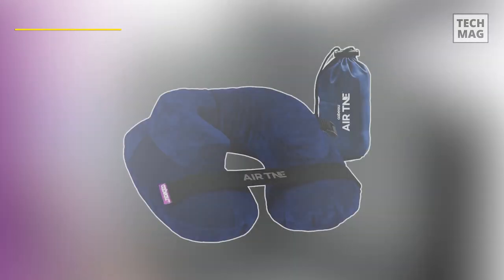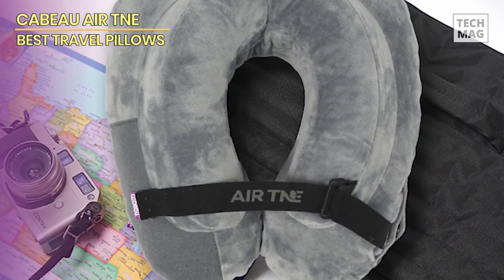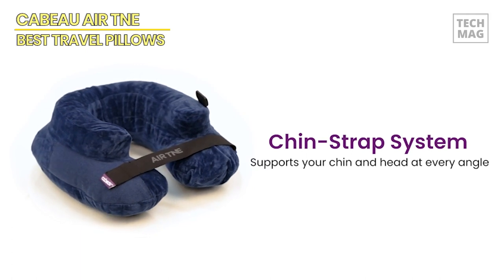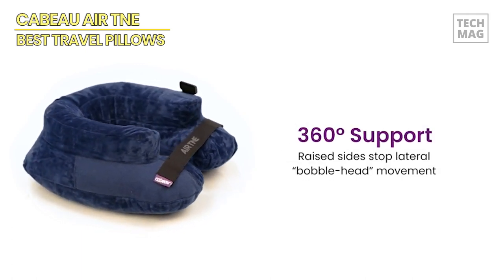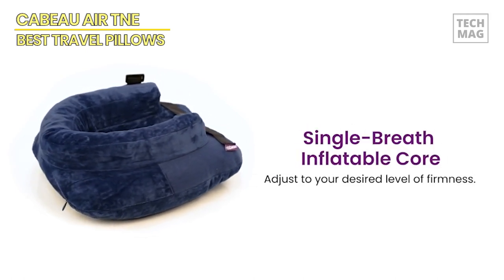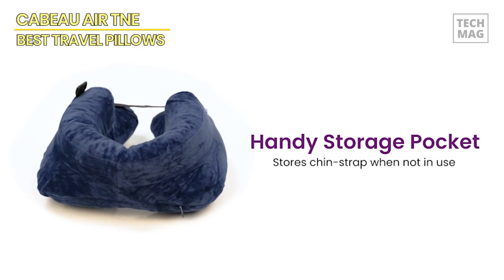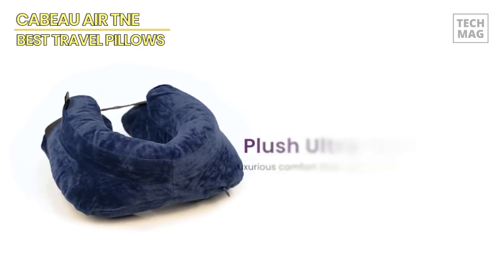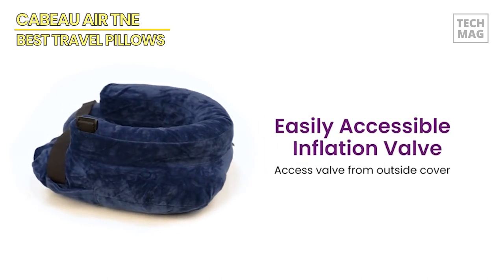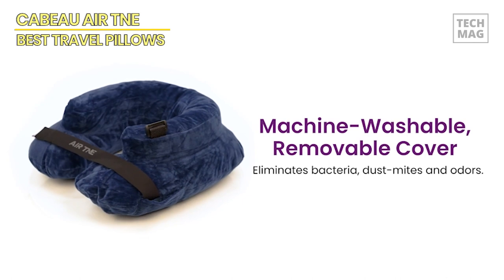Cabeau Air TNE. The sleek, flattened design of the pillow's back aligns your spine, easing tension in your back muscles and releasing accumulated stress. This pillow compresses to the size of a soda can and is conveniently stored in a pouch that attaches to your belongings, saving you valuable storage space. Unlike typical travel neck pillows, the Air TNE pillow boasts an adjustable chin strap, raised side supports, and a streamlined, flattened back design that cradles your head and neck from any angle, ensuring all-around comfort.